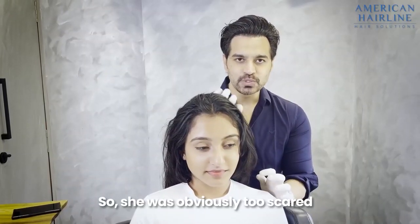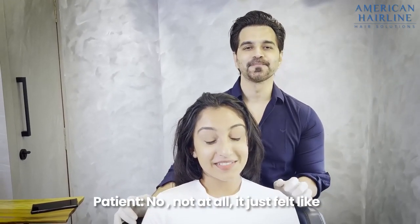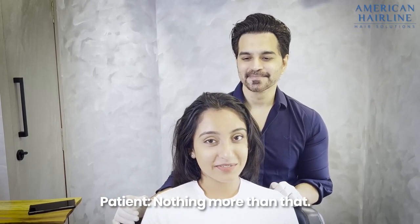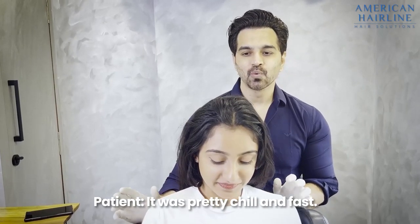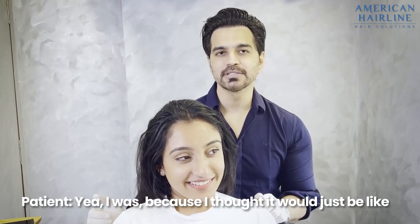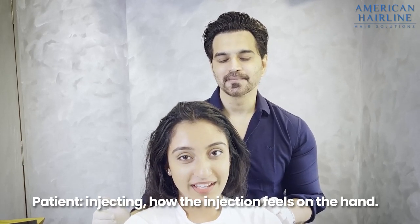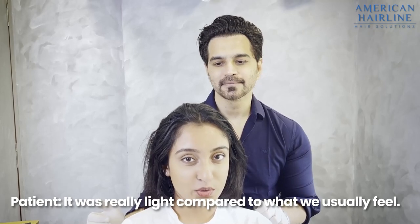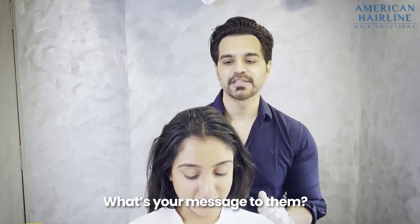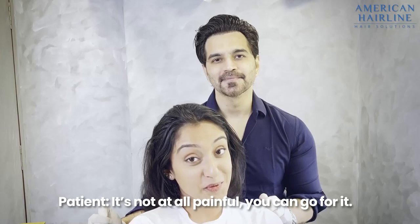Our patient Tamina was obviously too scared, but now that she's done it, she's sharing her experience. When asked if it was painful, she said: "No, not at all. It just felt like some ants were moving around — nothing more than that. Just really chill and fast." She admitted she was scared before when she saw the injections, thinking it would feel like a regular injection in the hand. Her message to other women who are scared: "There's nothing to worry about. It's not painful at all. You can go for it."